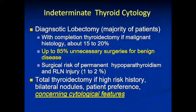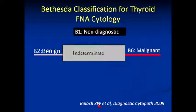Certain patients were being referred for a total thyroidectomy at our institution, as our cytologists noticed that the indeterminate category probably could be further broken down. In fact, Zubair Belouche, one of our pathologists, led the Bethesda classification, which was adopted in 2008 to do just that.